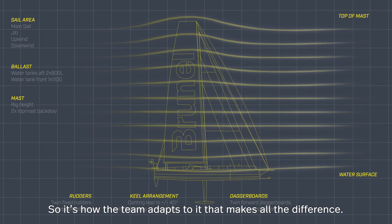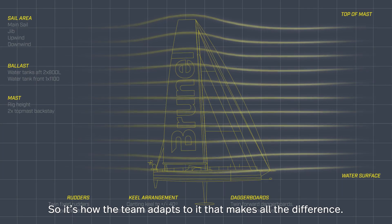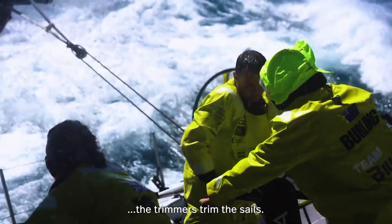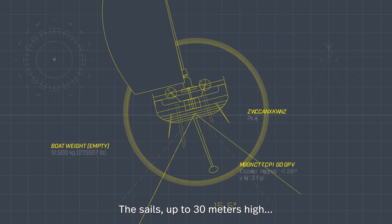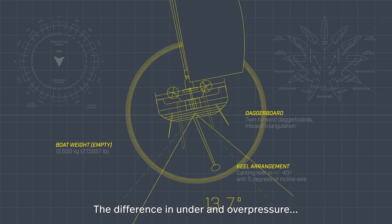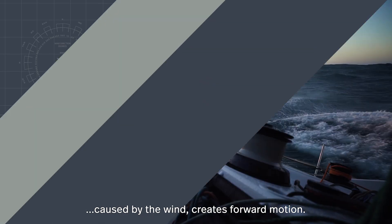So it's how the team adapts to it that makes all the difference. To put the 19.8-meter-long racing yacht in motion, the trimmers trim the sails. The sails, up to 30 meters high, function as a giant wing. The difference in under and over pressure caused by the wind creates forward motion.